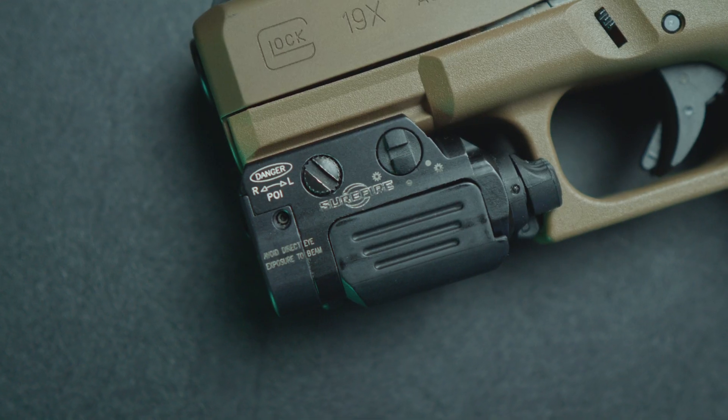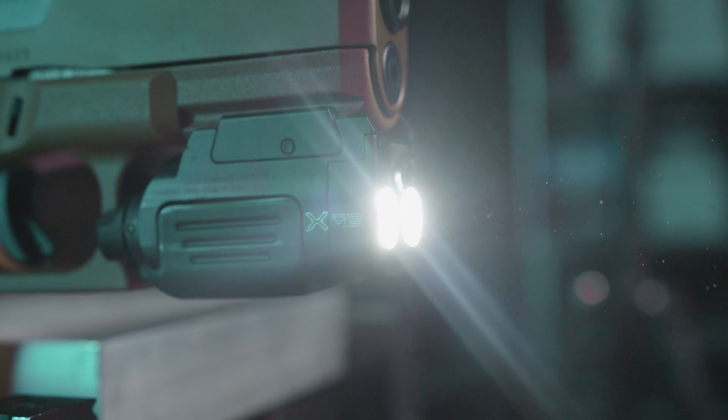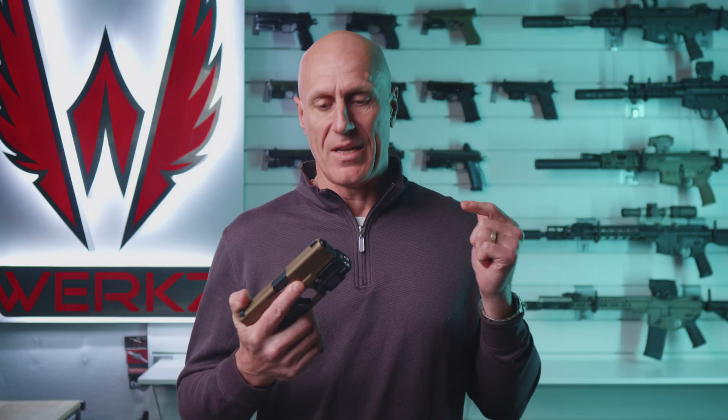The Surefire XR1 light and the XR2 light-laser combo bring high candela and rechargeable battery packs, along with the legendary Surefire name, to the crowded world of compact pistol lights. The XR1 is priced at a premium at about $404 street price, and the XR2 comes in at a whopping $539.